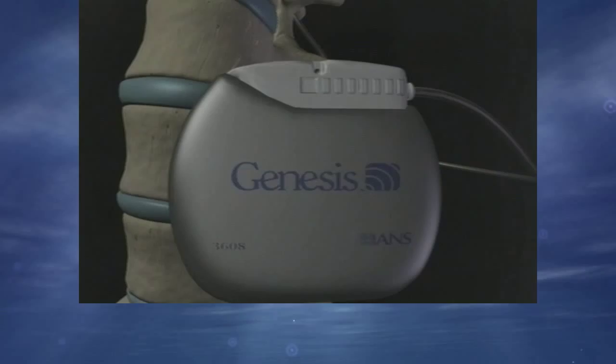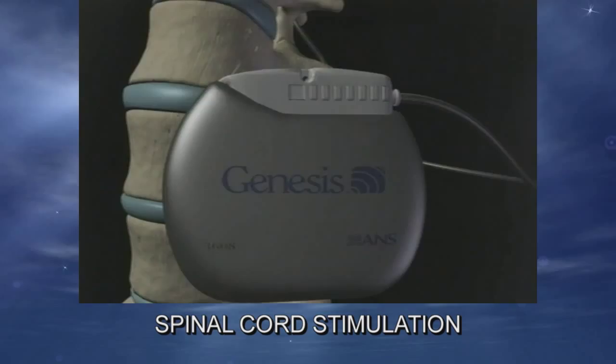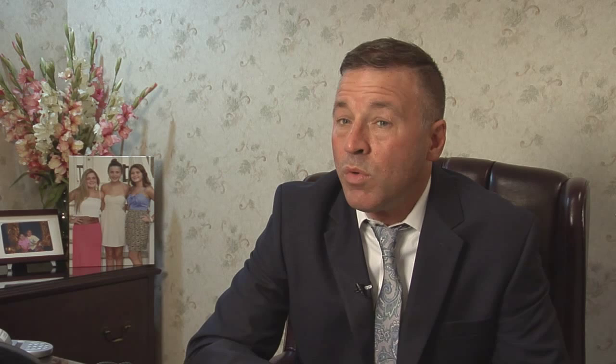I perform cervical lumbar discography, sympathetic blocks, spinal cord stimulation in which an electrode is placed in the spine and painful signals are blocked, as well as nucleoplasty in which heat is used to cauterize the disc, as well as discectomy.